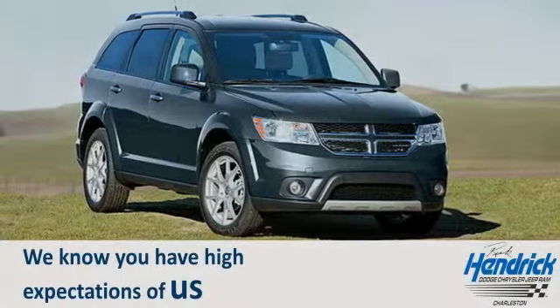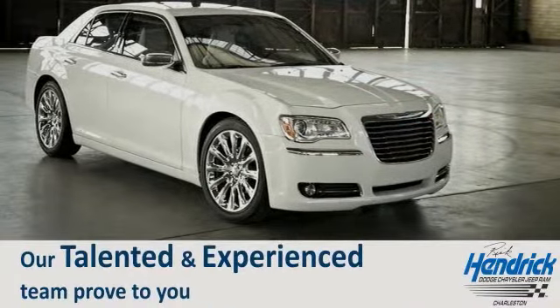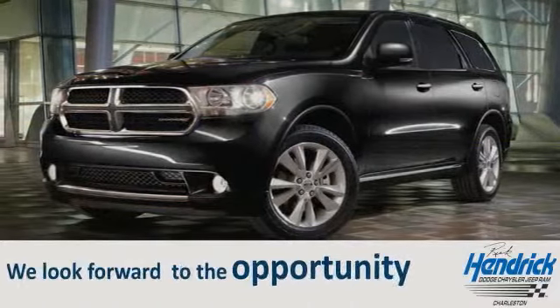We know you have high expectations of us, so come in or schedule a test drive today. Let our talented and experienced team prove to you why we received the prestigious Dealer 500 Award. We look forward to the opportunity to prove our commitment to excellence and to you.